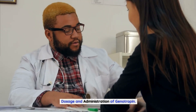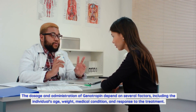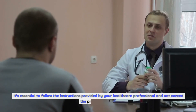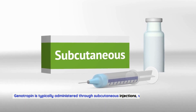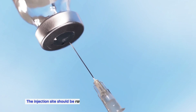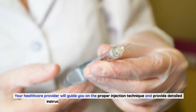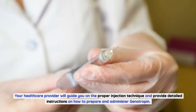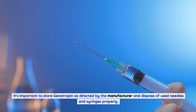Dosage and administration of genotropin. The dosage and administration of genotropin depend on several factors, including the individual's age, weight, medical condition, and response to the treatment. It's essential to follow the instructions provided by your healthcare professional and not exceed the prescribed dose. Genotropin is typically administered through subcutaneous injections, meaning it is injected just below the skin. The injection site should be rotated to minimize the risk of injection site reactions. Your healthcare provider will guide you on the proper injection technique and provide detailed instructions on how to prepare and administer genotropin. It's important to store genotropin as directed by the manufacturer and dispose of used needles and syringes properly.